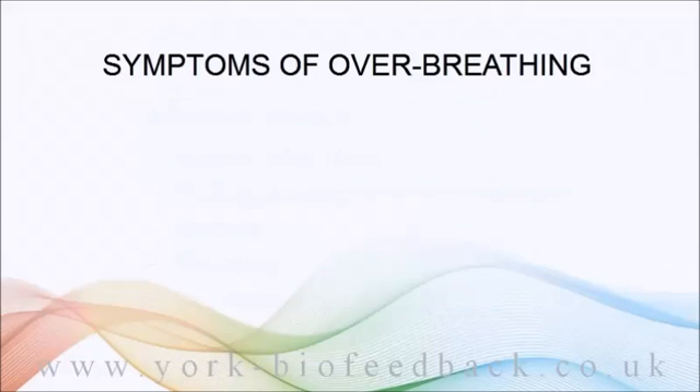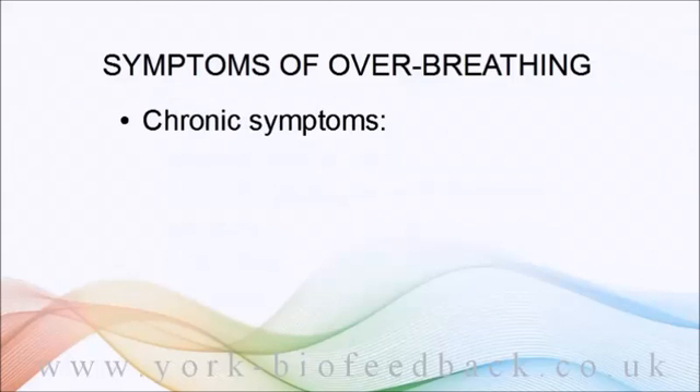Just like chest-based breathing, over-breathing can start off as a short-term reaction to stress but it can also become habitual. When that happens, the body has to adapt to over-breathing — it can adapt, but the adaptation is far from ideal and can give rise to much more entrenched symptoms that aren't obviously connected to breathing.